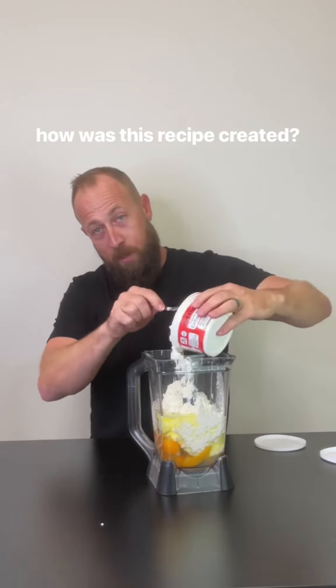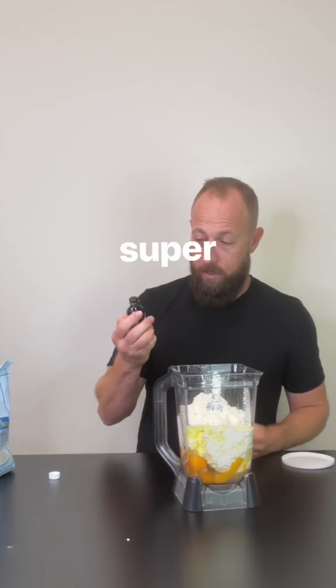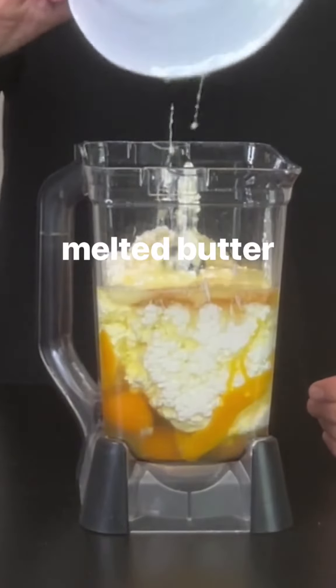My dad says it was his idea, my mom says it was her idea, but either way, it was definitely from them. Always super scientific with the vanilla extract — that's just part of the process. We've got our eggs, cottage cheese, vanilla extract, and we're just gonna pour in that butter.